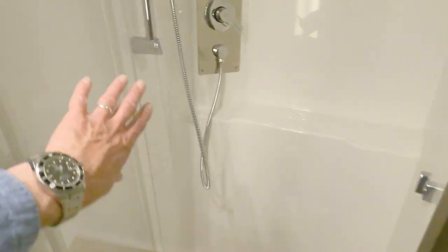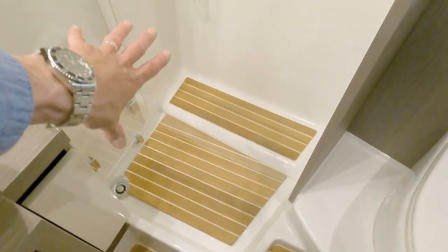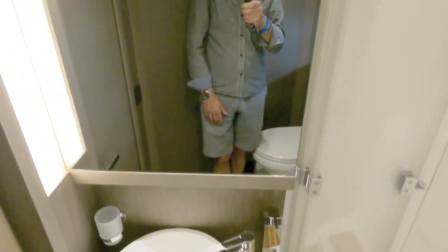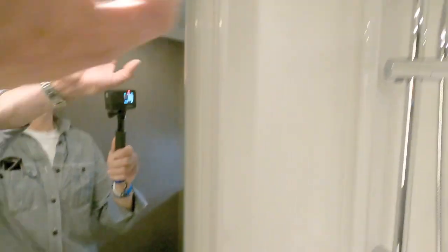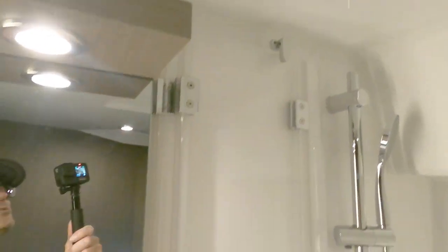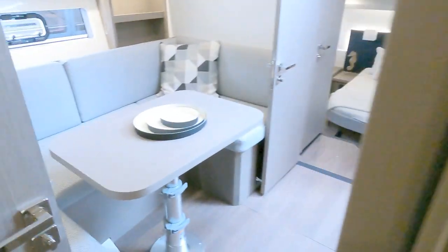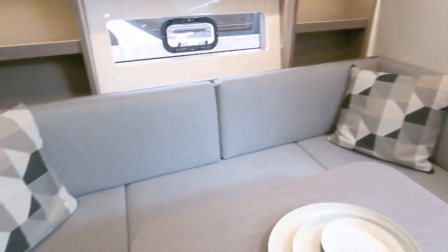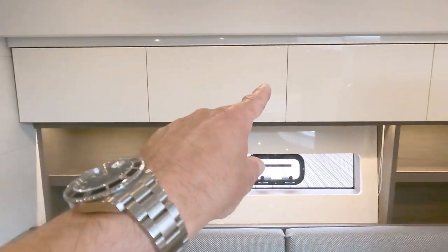Conventional vacuum flush loo, nice teak-effect flooring, and a little wet room here. It does have a door so you can clip that across to section off that area of the floor so the water drains out. Nice sink, nice mirror, really decent headroom in here. There's storage all the way along here as well.